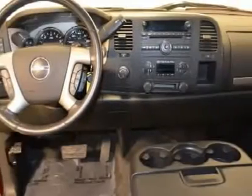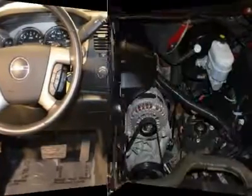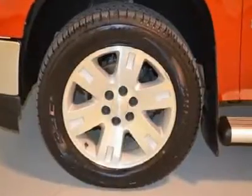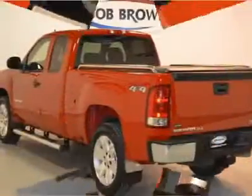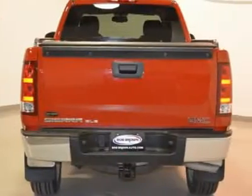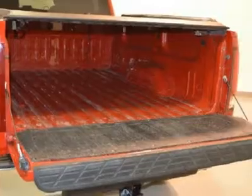With a pre-owned certification you get 3 months of XM radio and the safety of OnStar for free, a 100,000-mile 5-year limited powertrain warranty, a 12,000-mile 12-month bumper-to-bumper warranty, and a 172-point inspection and more.